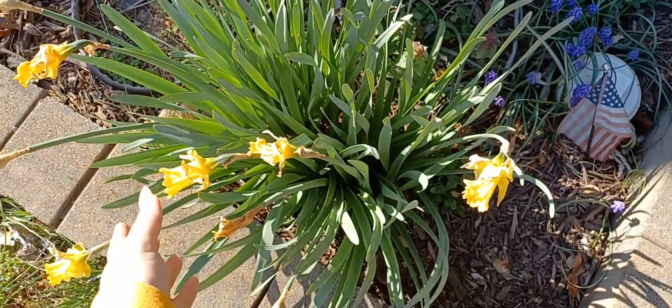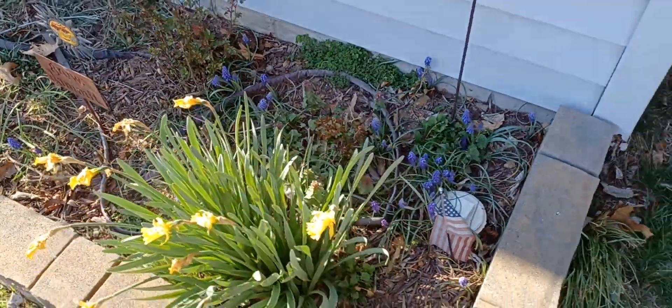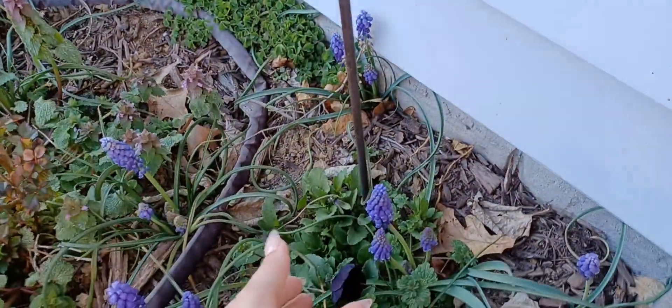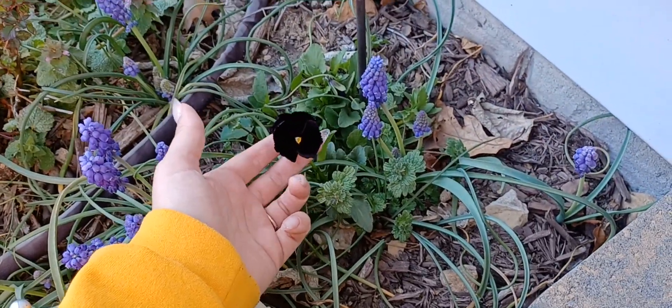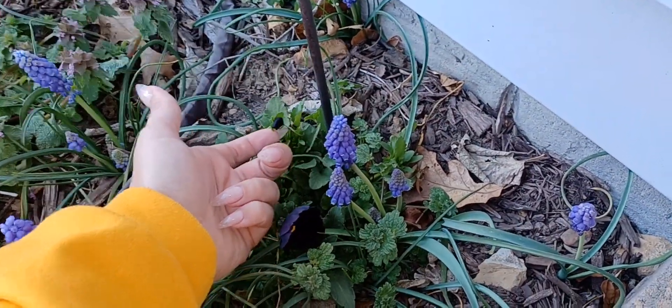Check out the daffodils — these are all spent, they bloomed and were so beautiful. We have some pansies here, these are the black king pansies I planted from seed last year. These are from Baker Creek — another bloom and another little patch right here.